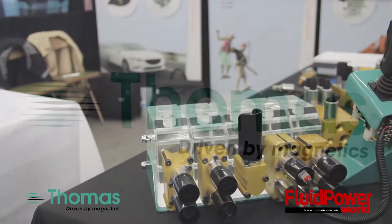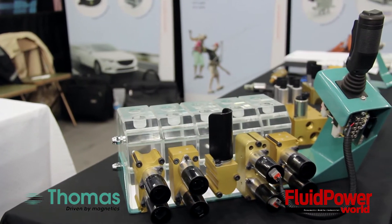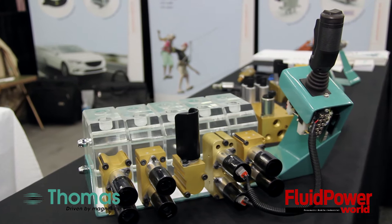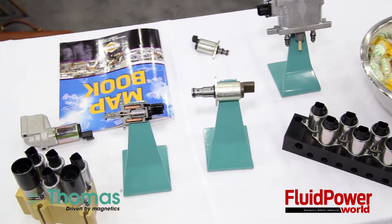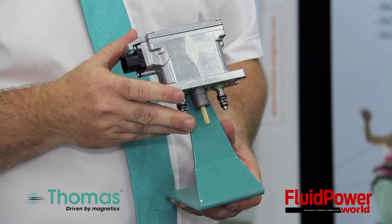Thomas is a privately held German company taking electrical signals and turning it into a hydraulic proportional signal. What we are introducing to the market here is what we call our EHA, Electro Hydraulic Actuator.